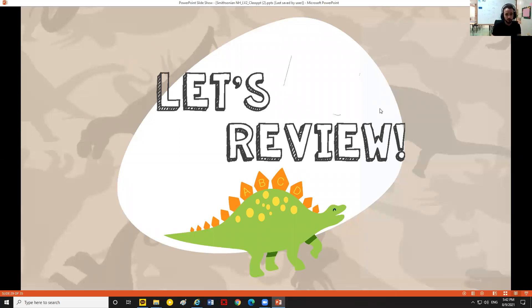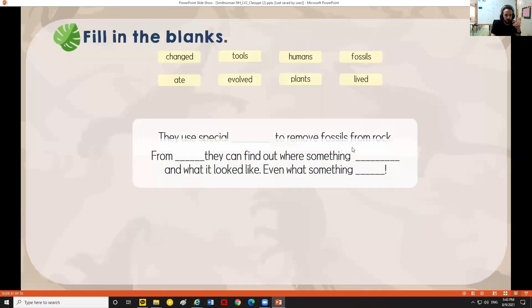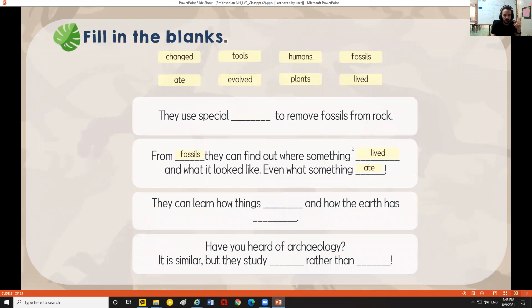Now let's talk about paleontologists — a paleontologist is somebody who studies plants and animals that lived millions of years ago and searches for fossils all over the world. Here we have paleontologists digging up dinosaur bones. They use special tools — hammers, picks, and brushes — to remove fossils from rock and preserve what they find. From fossils they can find out where something lived, what it looked like, and even what it ate. They can learn how things evolved over thousands of years and how the earth has changed over time.